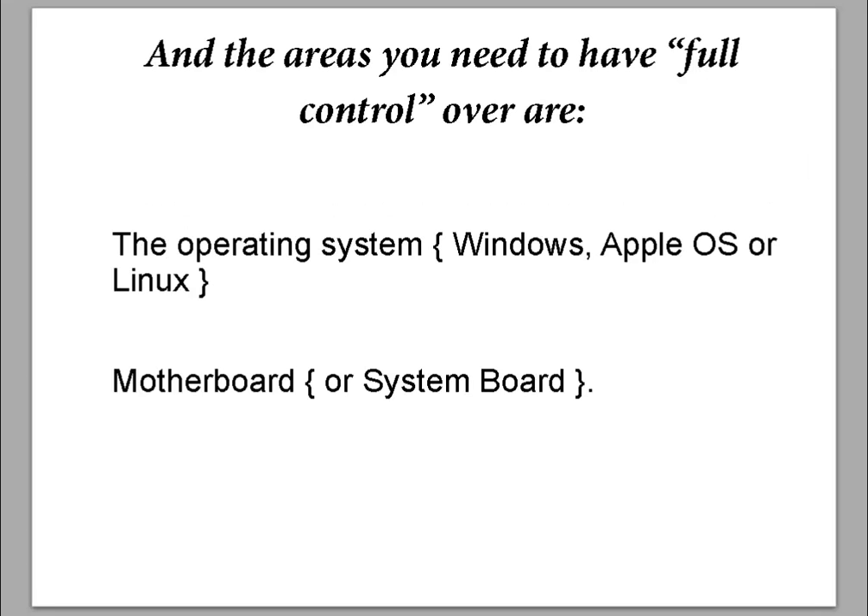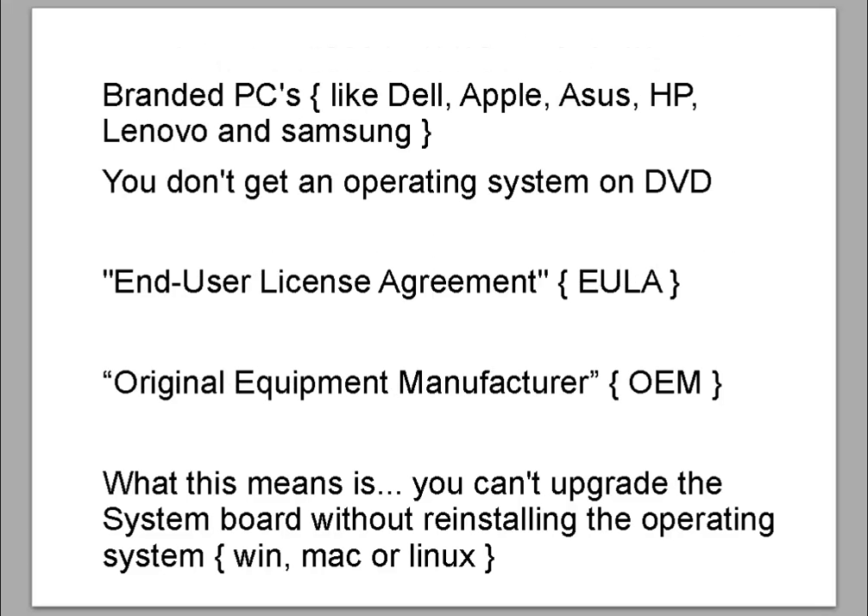The areas you need to have full control over are the operating system and the motherboard, sometimes called the systems board. Branded PCs like Dell, Apple, Asus, HP, Lenovo, and Samsung — you don't get an operating system on a DVD with these branded PCs. The end user license agreement is a big problem, and so is the original equipment manufacturer. With the EULA, you only get 90 days on the operating system on a branded PC.